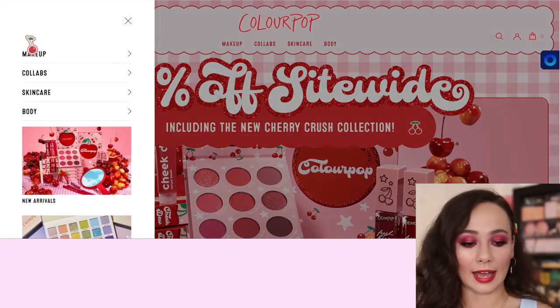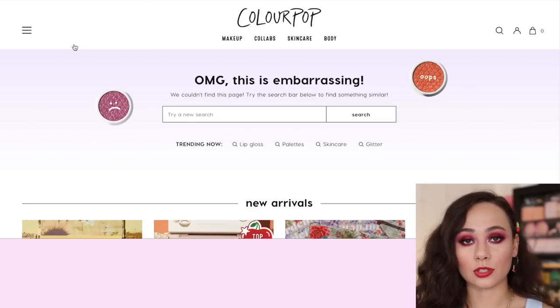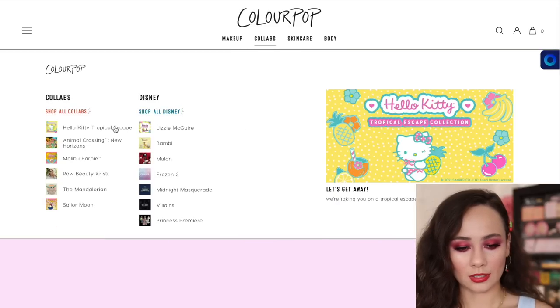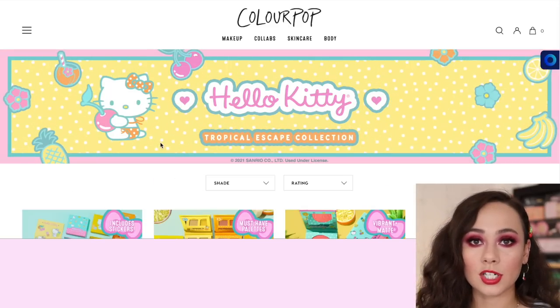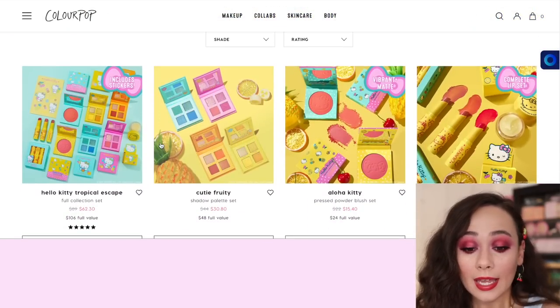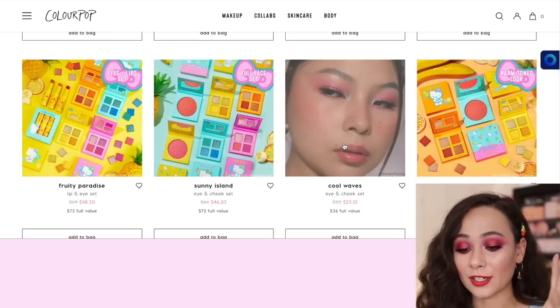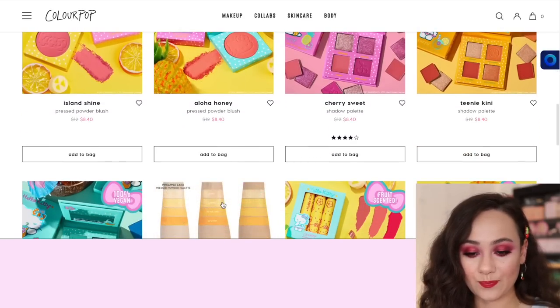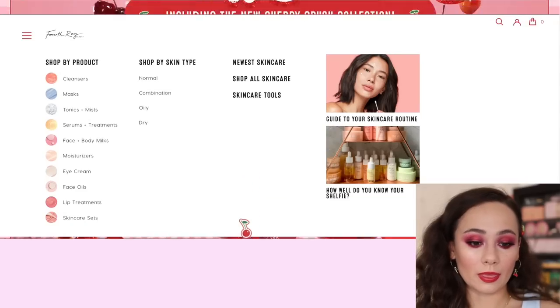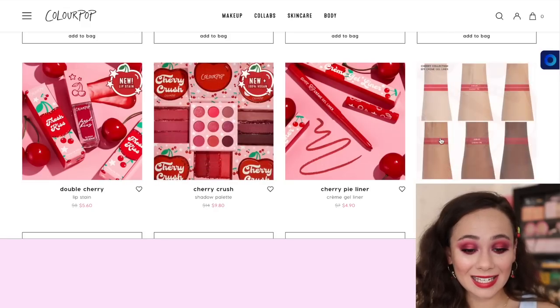I want to look at the previous collabs and collections. Hello Kitty Fruits Tropical Escape - I got a lot of questions about this because you guys know I'm obsessed with Hello Kitty. I do have it but I haven't tried it yet - it just came in a slur of other packages. It's a cute collection, and if you're interested now is a good time to get it because 30% off - you can get the whole collection for $60. The blushes are beautiful. And looking at the Cherry Crush collection, you can get the whole collection of everything I just showed you for $42. The eyeshadow palette is only $9.80.